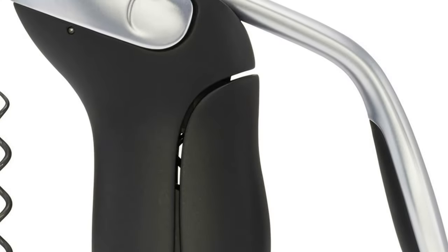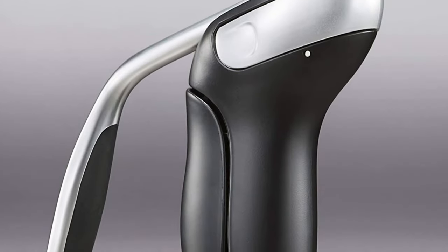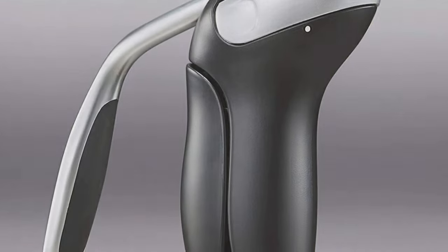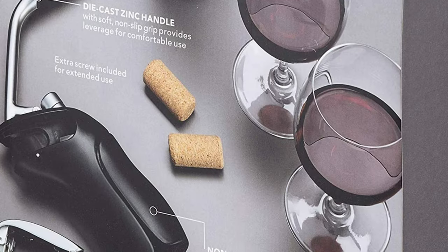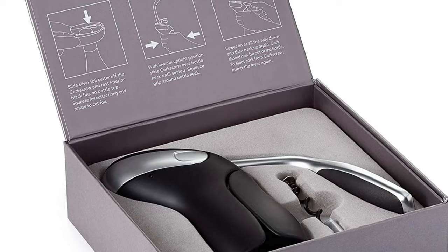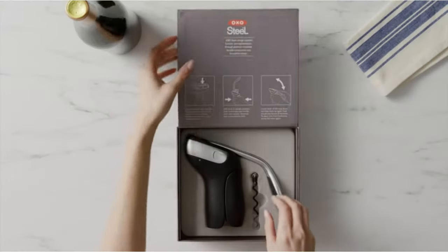Does it come with a knife for cutting foil? Yes — the small blade is detachable from the corkscrew, making it a multipurpose tool. As for durability, OXO provides a spare spiral with each opener so you can replace the first when necessary. The OXO Steel Vertical Lever Corkscrew is marginally more expensive than a non-electric corkscrew, but if you're after a reliable modern gadget, look no further.